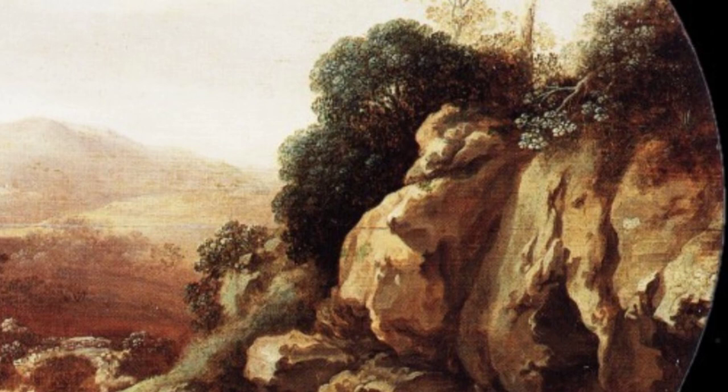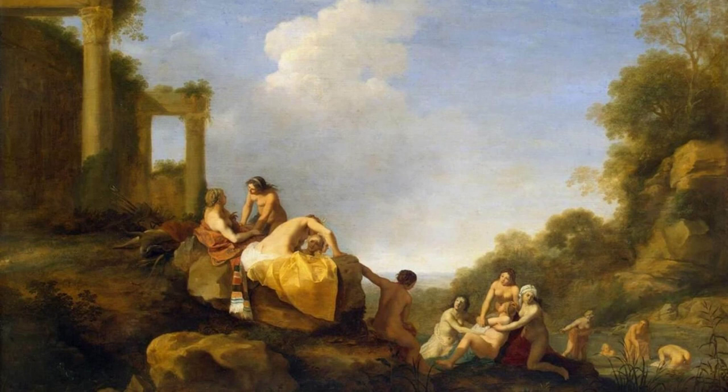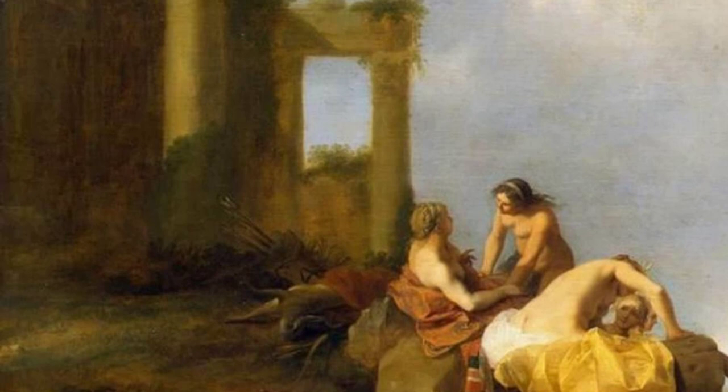In Figures Dancing Near Ruin, Polenburg combines the beauty of nature with the decay of ancient ruins. The figures dance gracefully, creating a sense of movement and life amidst the crumbling architecture.